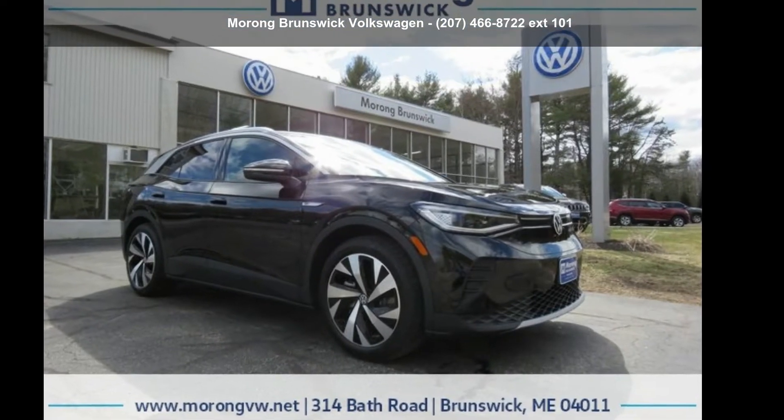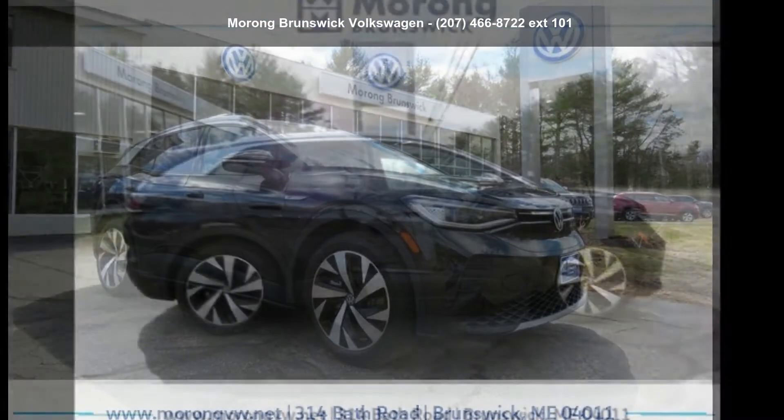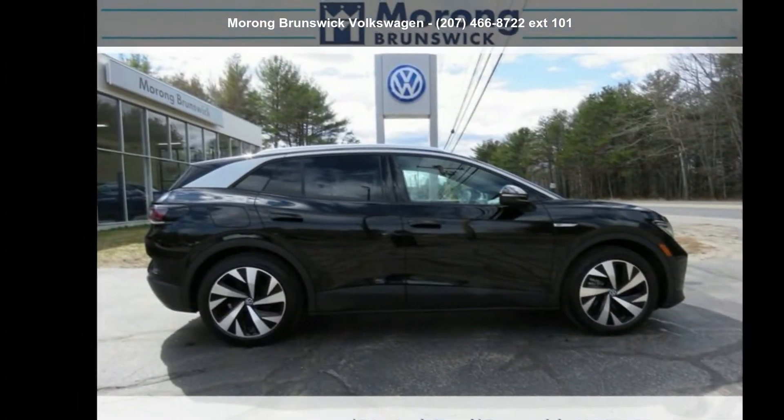Step into the Volkswagen 2021 ID April 1st Edition. This may be the set of wheels you've been looking for.